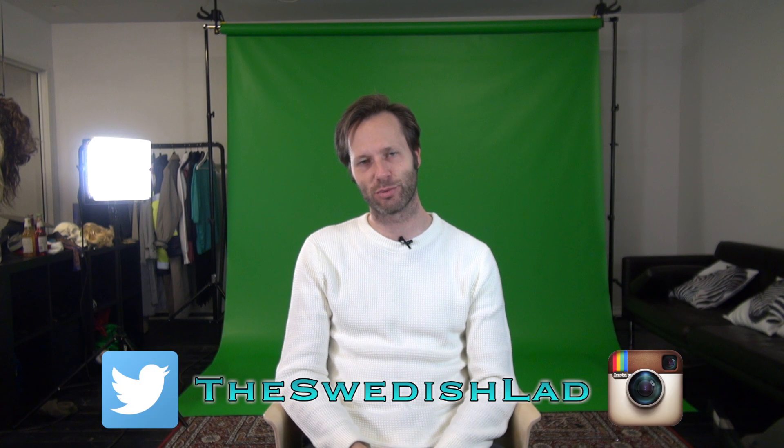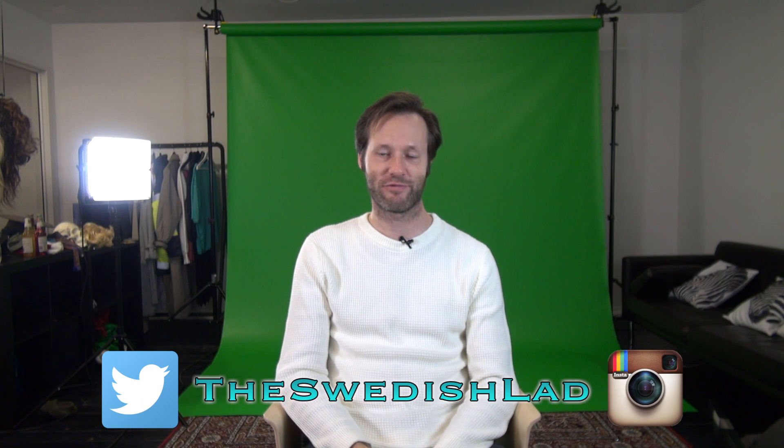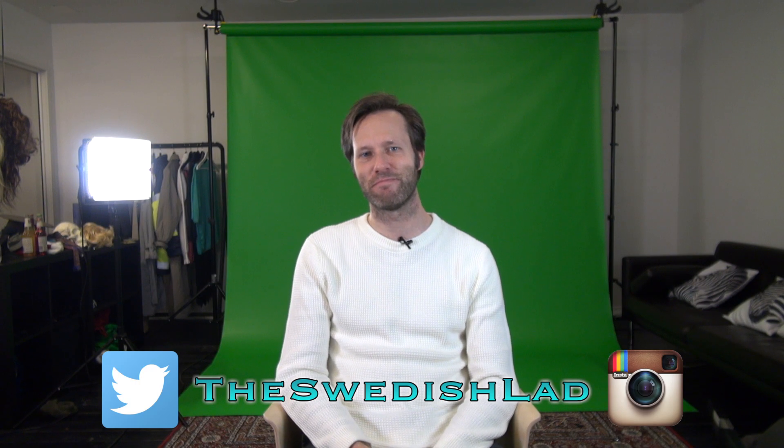Thank you very much for watching this 10 Swedish words — words that look English but aren't — filmed right here in the studio with nice green screen and lamps and everything. I love it a lot. If you want to see more of these videos, check out the playlist for 10 Swedish words. And of course, subscribe to the channel — that helps because then you pop up whenever I put a video up. Thank you very much for watching. I'll see you next time. Bye.